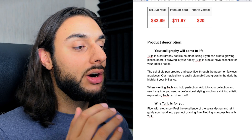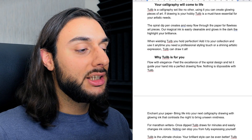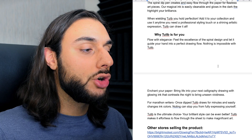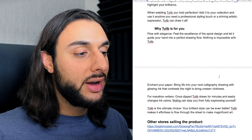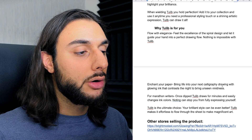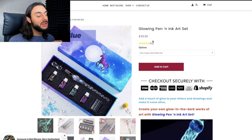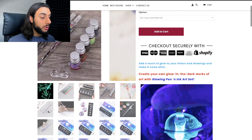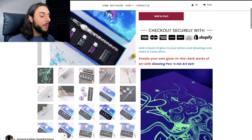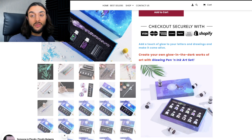The product price recommendation: sell it for $32.99, costing $11.97, making around $20 on average. The product description says: 'This spiral dip pen creates an easy flow through the paper flawlessly. Our magical ink is easily cleanable and glows in the dark to highlight your brilliance. When wielding Tulip, you'll hold perfection — add to your collection and use it anytime you need as a professional styling touch or shining artist expression.' One website has called it 'The Glowing Pen and Ink Art Set' at $15.53 — the pricing is very odd, I wouldn't recommend doing it like that. Their imagery is actually really good, especially showing people the wow factor artwork they can achieve. They also show the unboxing experience.